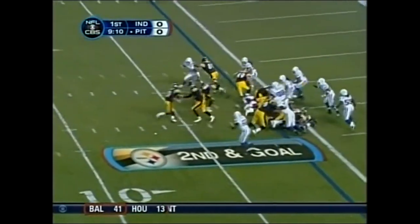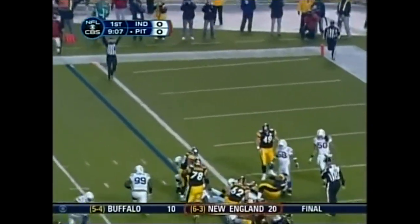Eligible as a receiver. Second down and goal. It's Moore again, and he dives in for the touchdown.